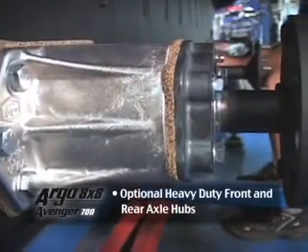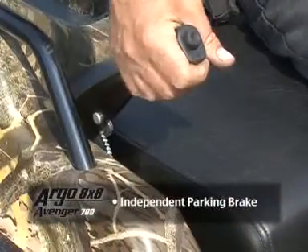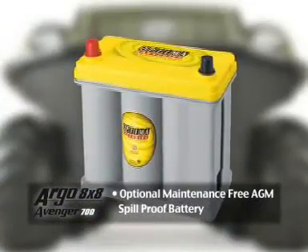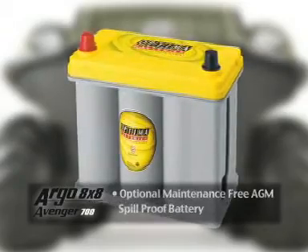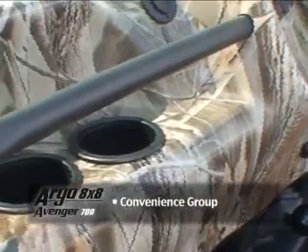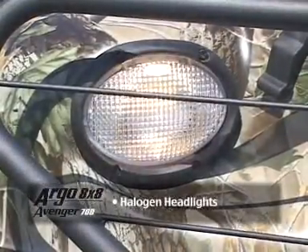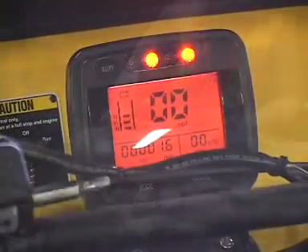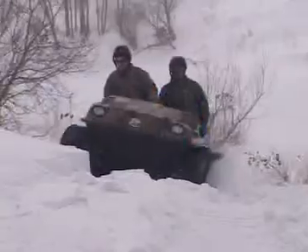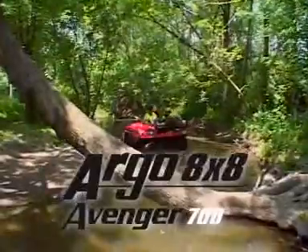Optional heavy-duty front and rear axle hubs are also available. Independent parking brake. Optional maintenance-free AGM spill-proof battery. A convenience group that includes a 12-volt outlet, cupholders, and a grab handle. Halogen headlights. LCD digital gauge cluster. The Argo 8x8 Avenger 700.